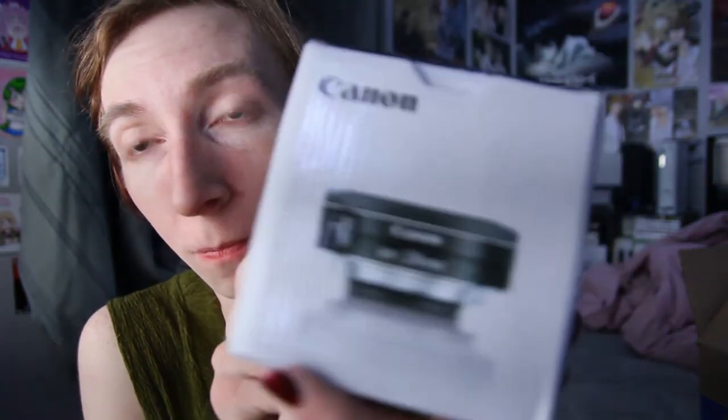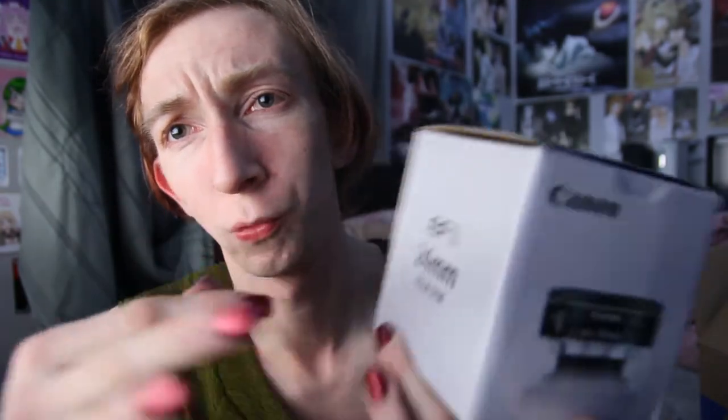This is the Canon 24mm pancake 2.8 lens. This thing is so small — it's the pancake lens. So this is 24mm and this is a macro lens. It has autofocus and manual focus, and it says macro — it just means I can get really close and focus. It's two inches tall, I am not even joking about that. I bought this lens specifically for video, though I might mess around with pictures too.